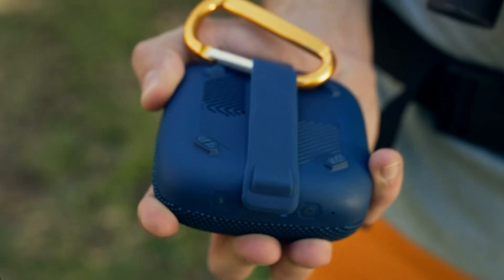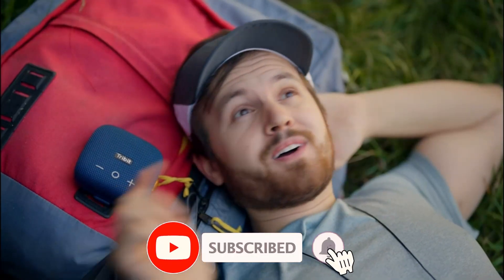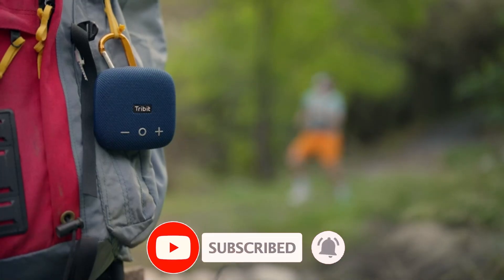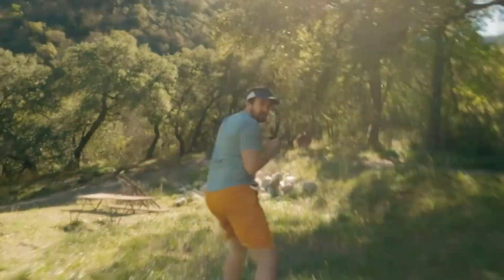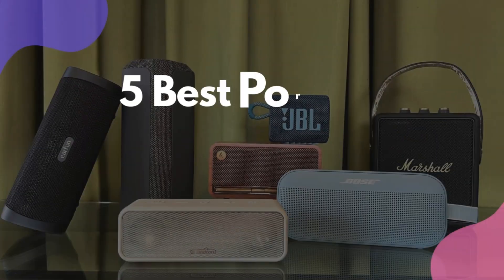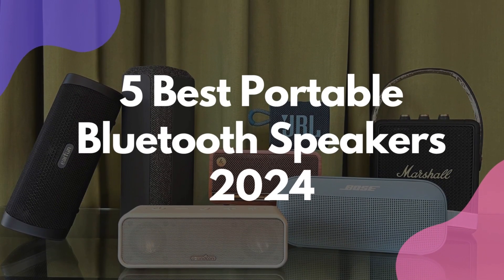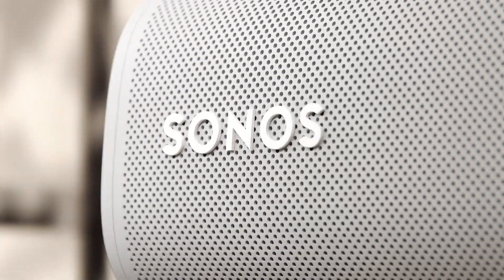With so many options out there, it's easy to feel overwhelmed by choice, uncertain about which one offers the best sound quality, battery life, and durability. But don't worry, you're in the right place. We're going to reveal the 5 best portable Bluetooth speakers of 2024 and their key features, plus the things you need to consider to help you choose the best one for you.